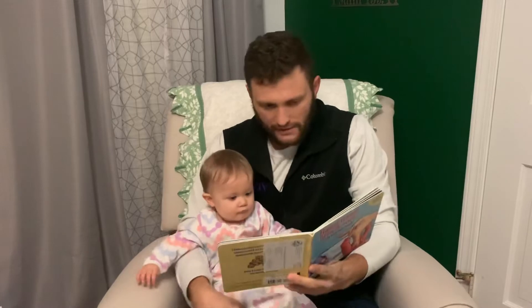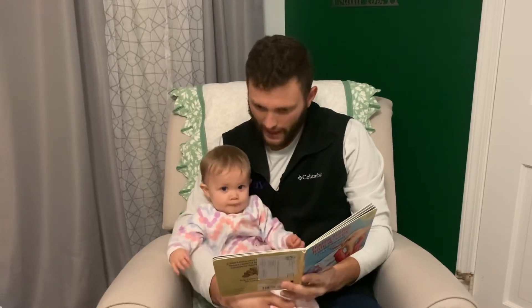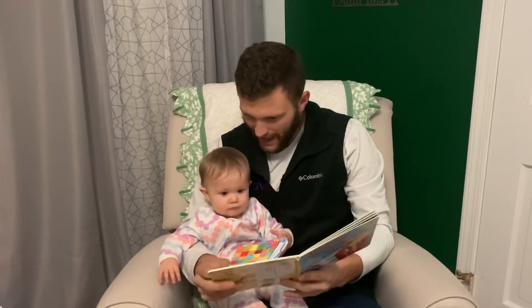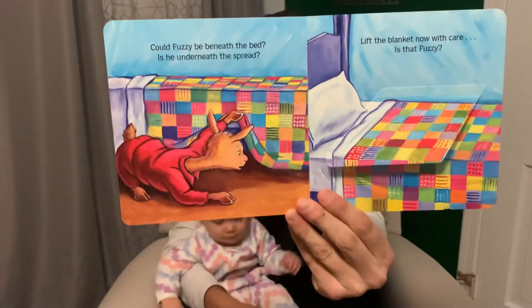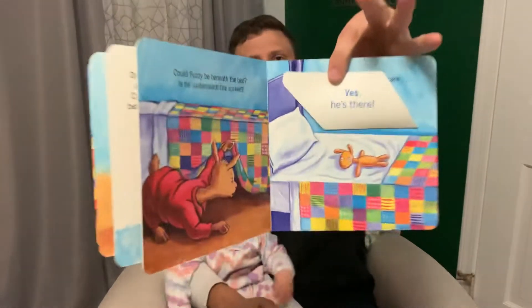Could fuzzy be beneath the bed? Is he underneath the spread? Lift the blanket now with care. Is that fuzzy? Is he? Yes, he's there. Lift the flap — you see that fuzzy is there.